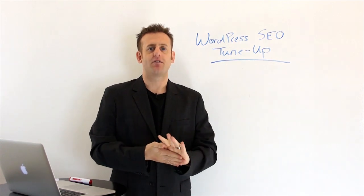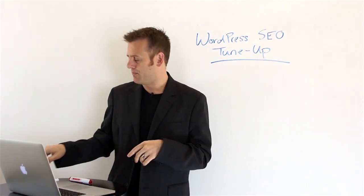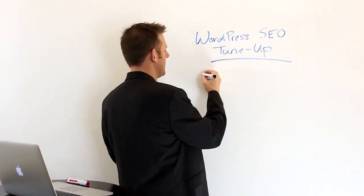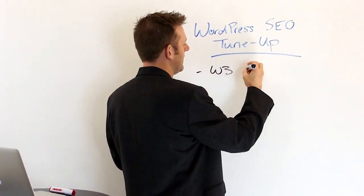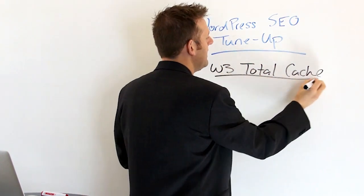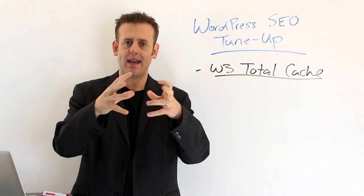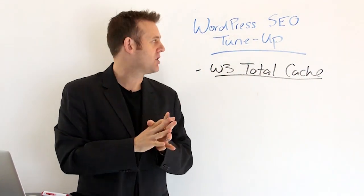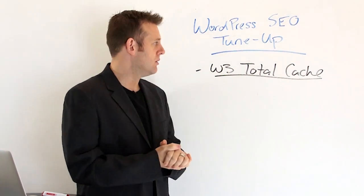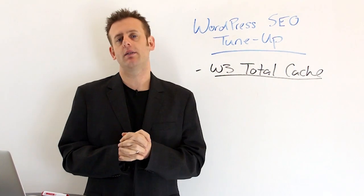There's a way to make that much faster and that is using a plugin. There are two plugins out there that are really good: one is called WP Super Cache, and then there's one I prefer called W3 Total Cache. You can go to the WordPress plugin directory and search W3 Total Cache, and they'll show you how to configure it. Basically what it does is it caches those pages and makes them into static pages so they load much faster. Site speed is an important component of search engine rankings — Google gives faster sites a little boost because really slow sites that take forever to load, they don't like that.